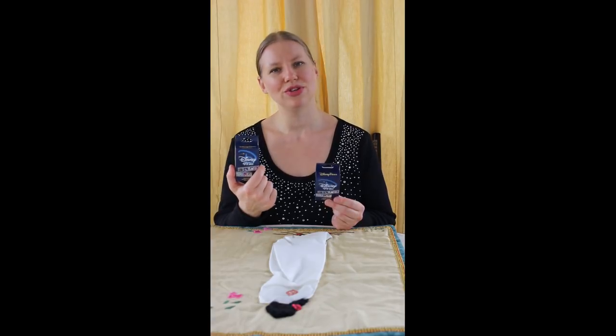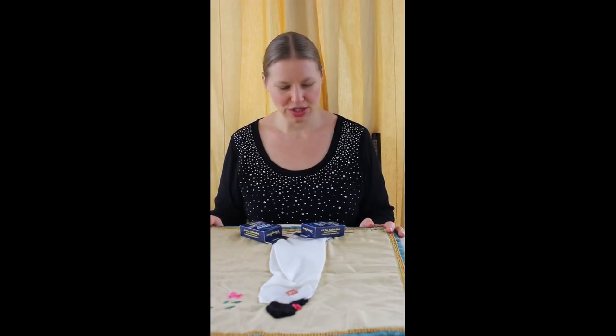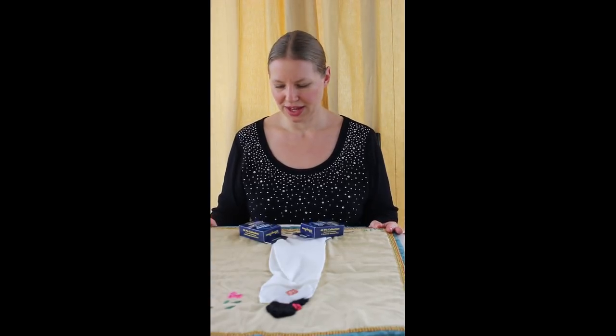I'm sure once I open it, they usually have like a fold-out kind of map thing that shows you all the pins, so you know what you need or not. I can't wait to open these!